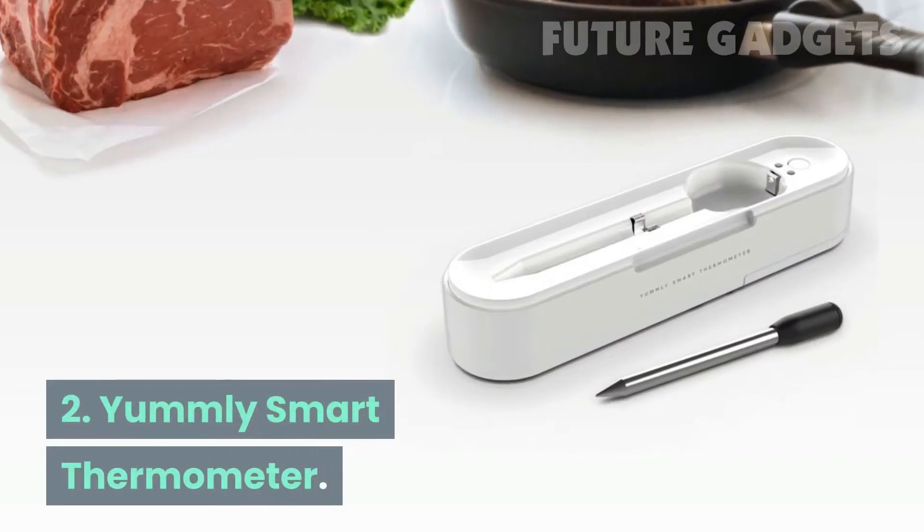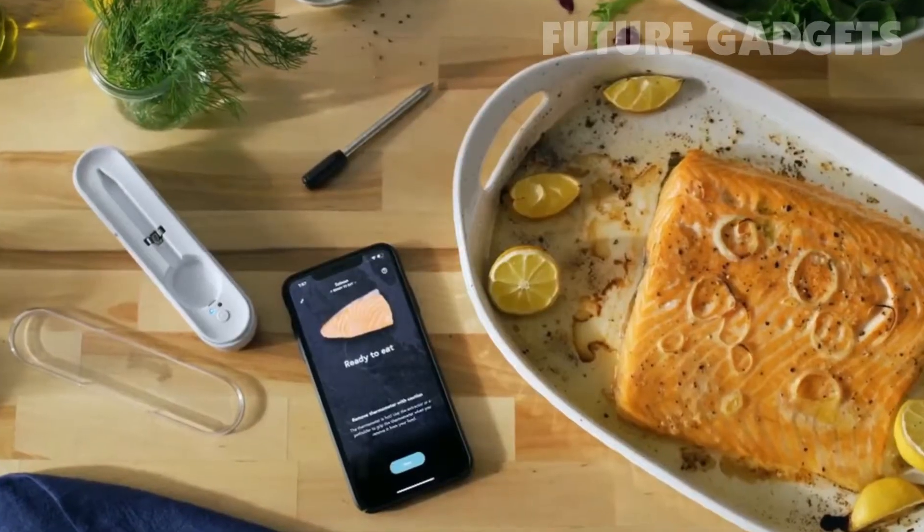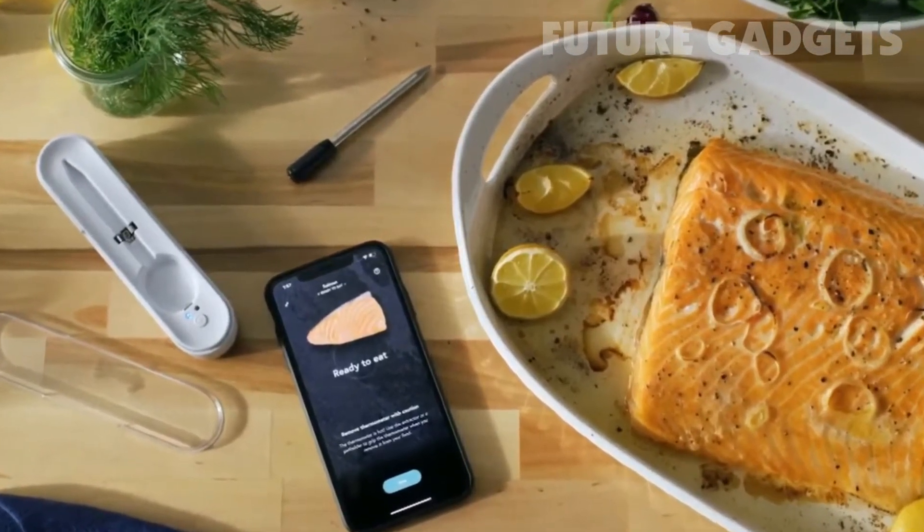Number 2: Yumli Smart Thermometer. The Yumli Smart Thermometer allows for preset programming and remote monitoring of meat, fish, and poultry.